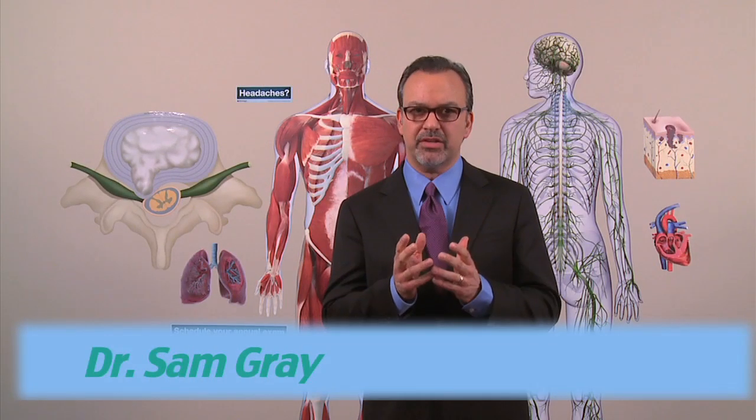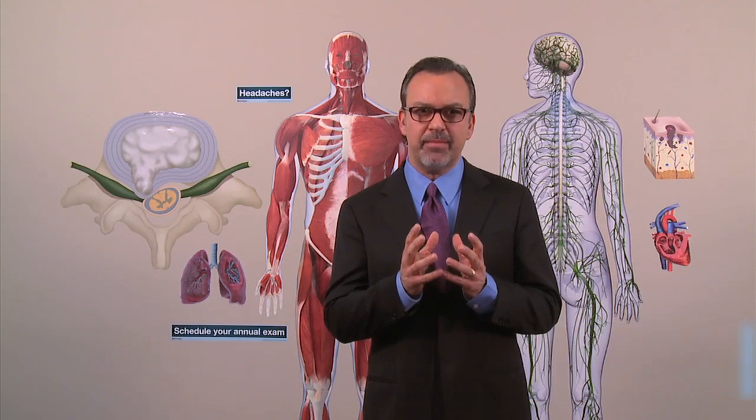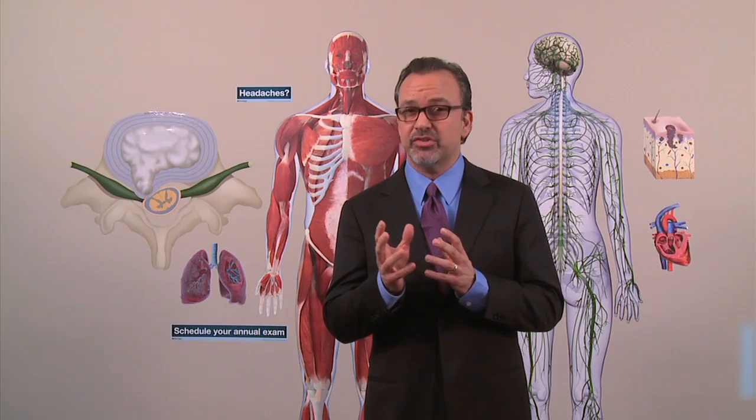Hello, I'm Dr. Sam Gray. I'd like to introduce a product to you that will revolutionize the way anatomy charts are perceived, as well as change the way you communicate with your patients. Visually describing anatomical structures to individuals that are facing an illness or health concern has always been a priority of the compassionate and dedicated physician.